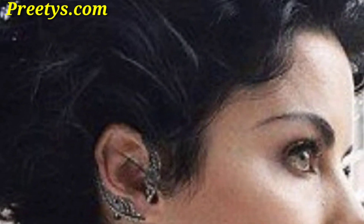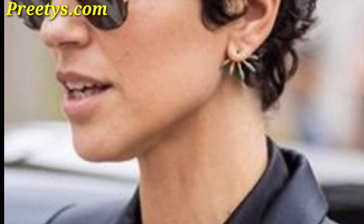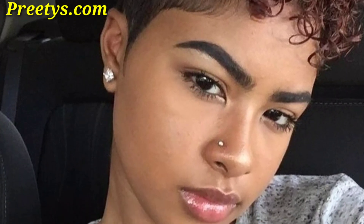This style works well with curly hair and adds an element of punk rock to your look. Let your natural curls shine with a curly afro pixie cut.